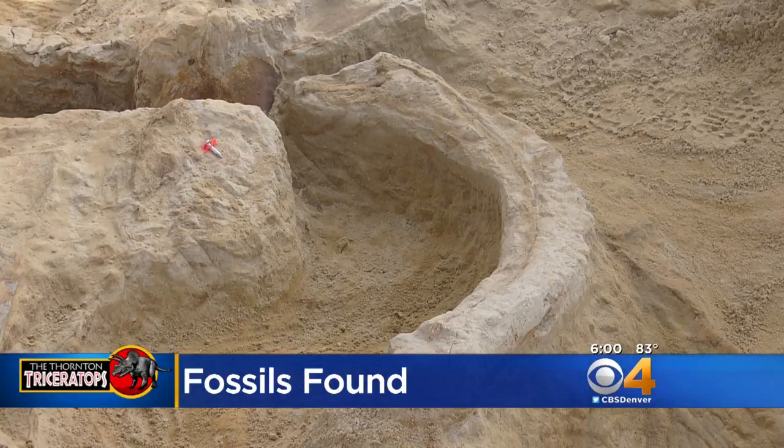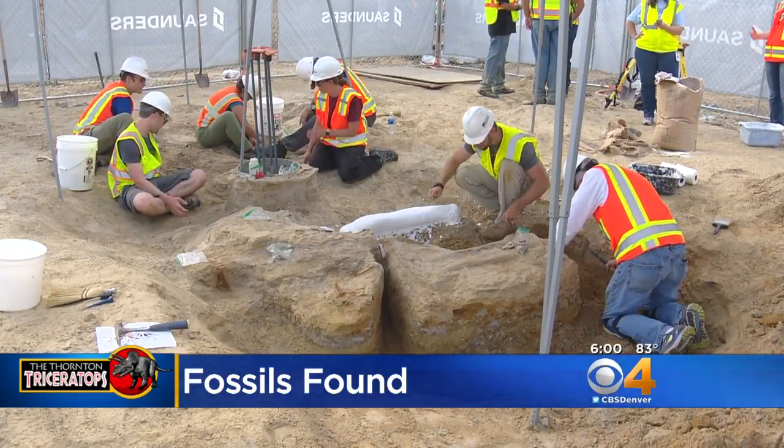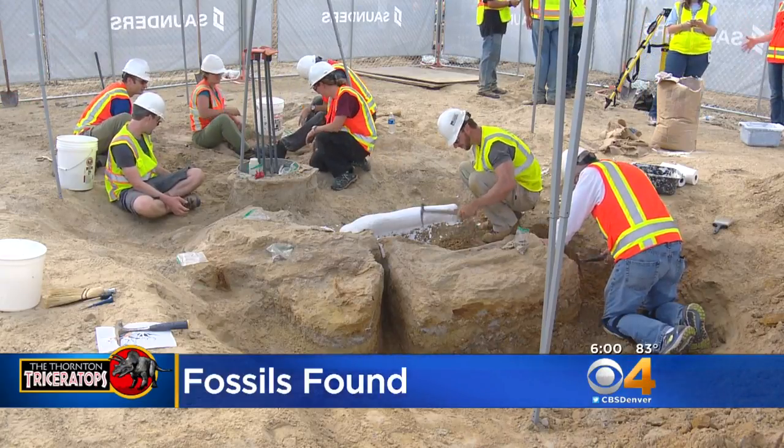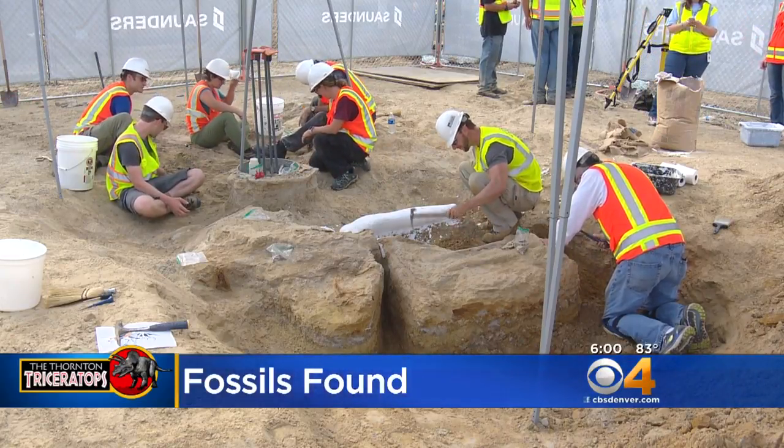And that is really saying something for paleontology. The first triceratops ever found was here in Denver back in 1887. But this one is bigger and it's even surprised paleontologists with what it might have to reveal.